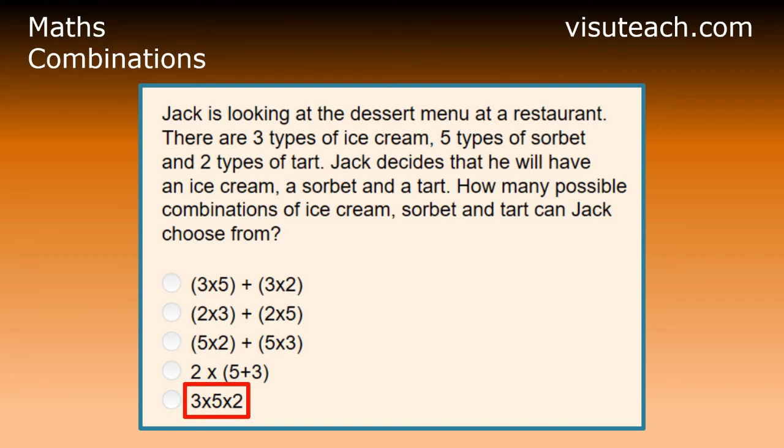For each one of these 15 combinations of ice cream and sorbet, there are two types of tart. Therefore, there are three times five times two combinations of ice cream, sorbet and tart.